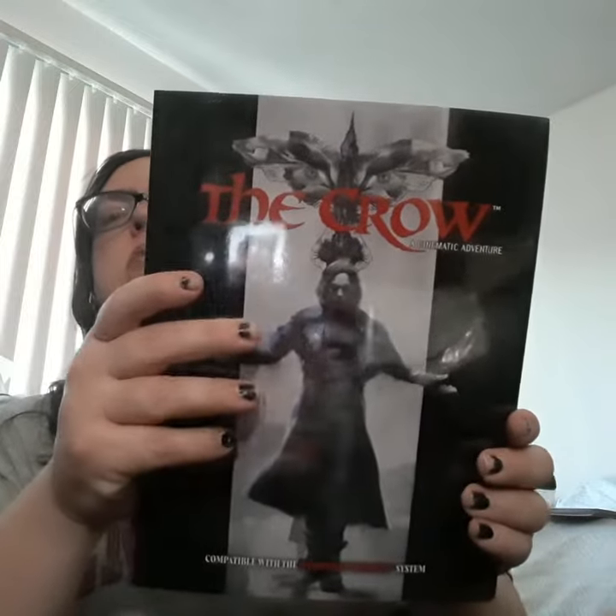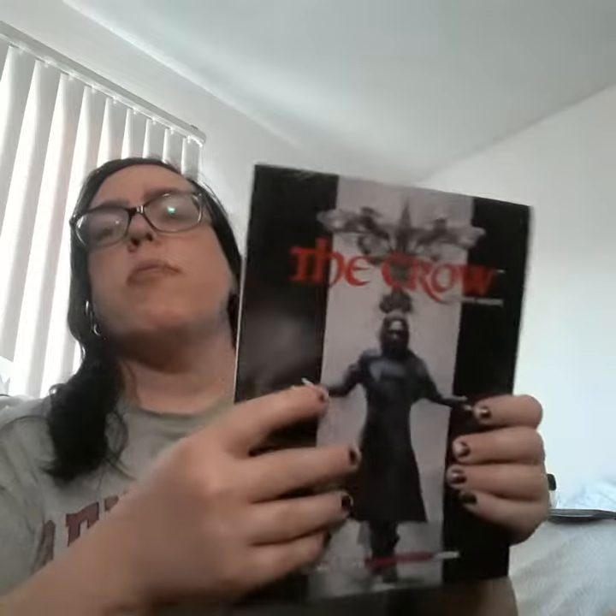I also purchased yesterday Desk for 50th Edition Modern, which is an adventure, so hopefully I get to play it. It's a cinematic adventure, compatible with the Everyday Hero System, which is based on 5th Edition but in a modern setting.